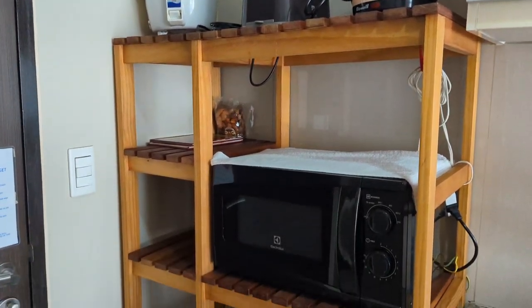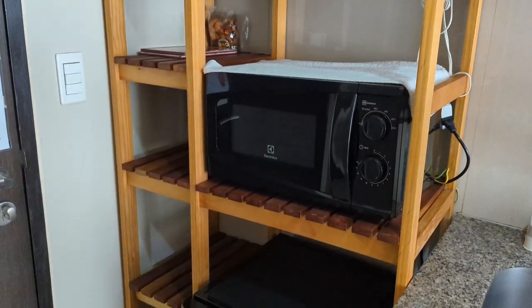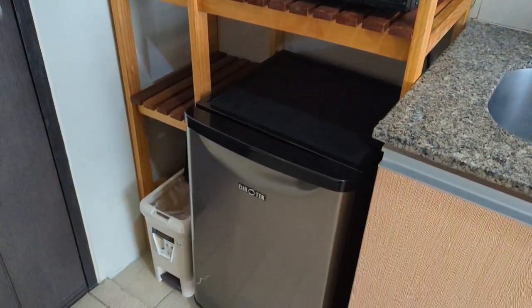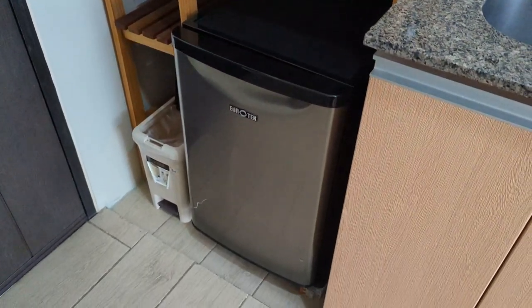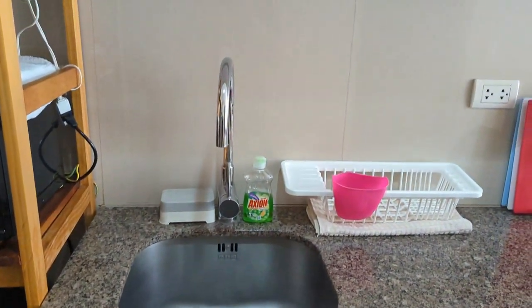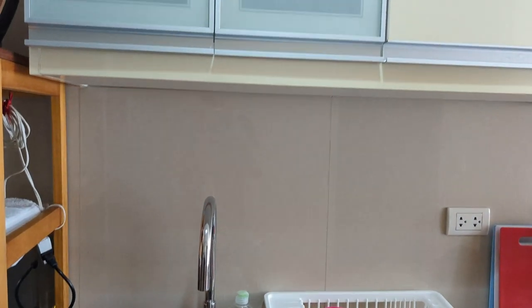Check this out, people. I rented this room in Eastwood City, located in Quezon City, the metro Manila area in the Philippines. This room rents for less than $35 a night, and it's located in the heart of Eastwood City.